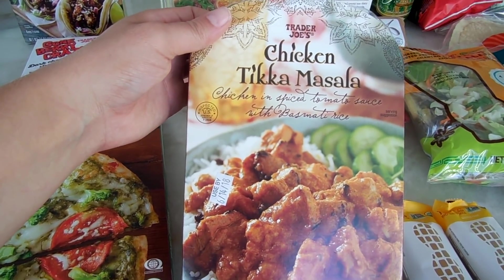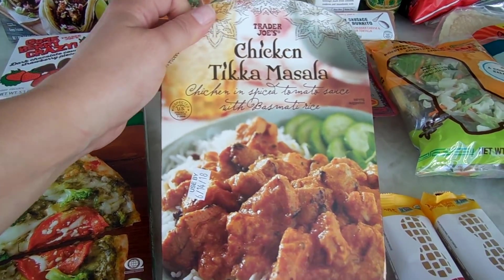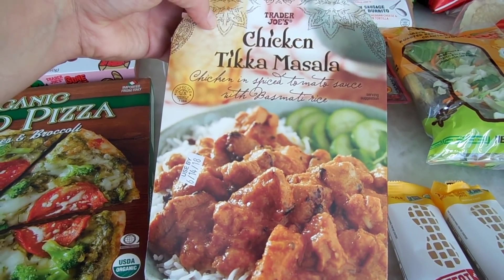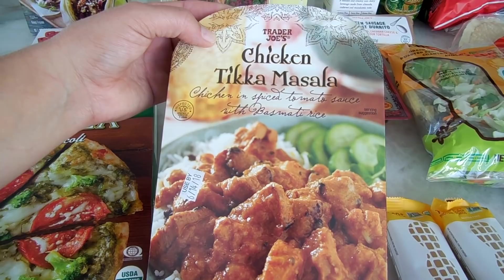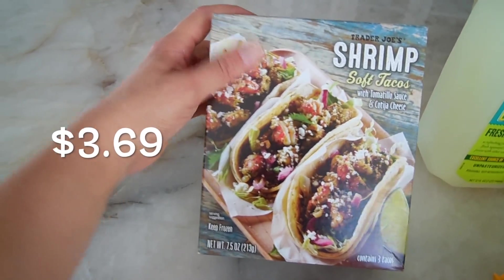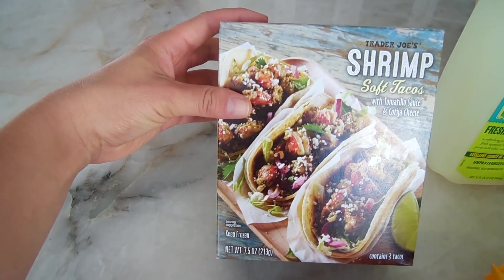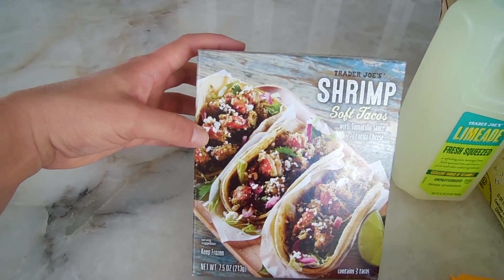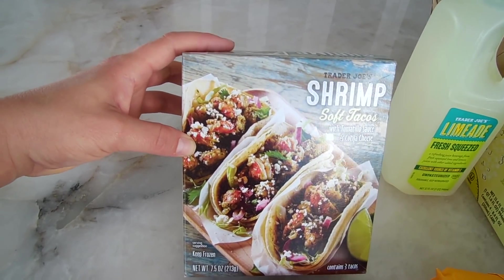My husband got the chicken tikka masala — a super popular item at Trader Joe's. It's easy to make, you just heat it up in the microwave. It's chicken in spiced tomato sauce with basmati rice. He also got the shrimp soft tacos, which come frozen. He likes to take these to work and heat them up in the microwave. He eats them all the time.